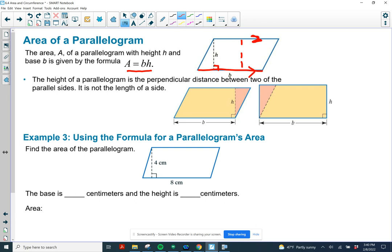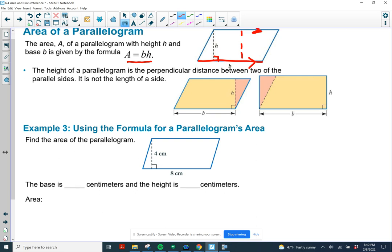Example 3: using a formula for a parallelogram's area. They have everything marked that we need, so we use 8 as the base. There's a right angle marked, and we're calculating the distance between those sides, so the height is 4 centimeters. That makes the area 8 times 4, or 32 square centimeters. Remember, area is in square units because centimeters times centimeters is centimeters squared.